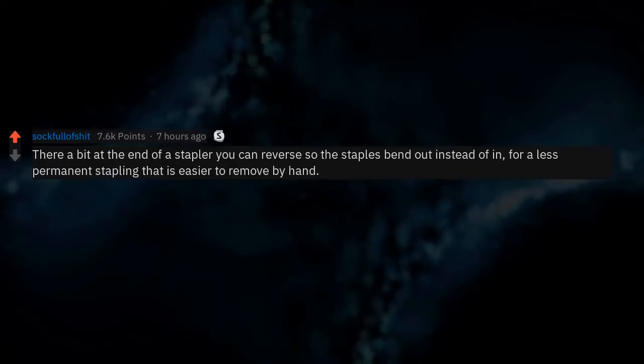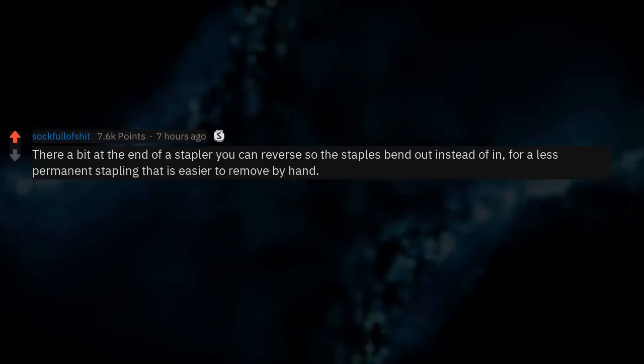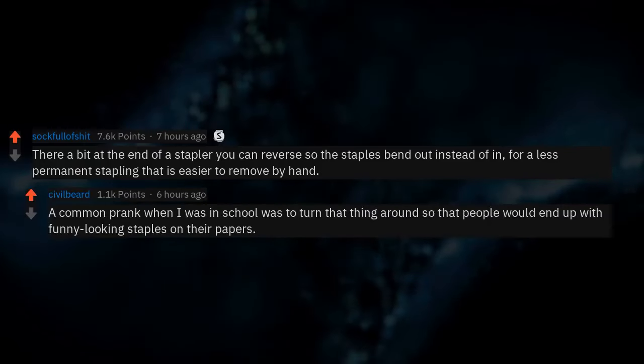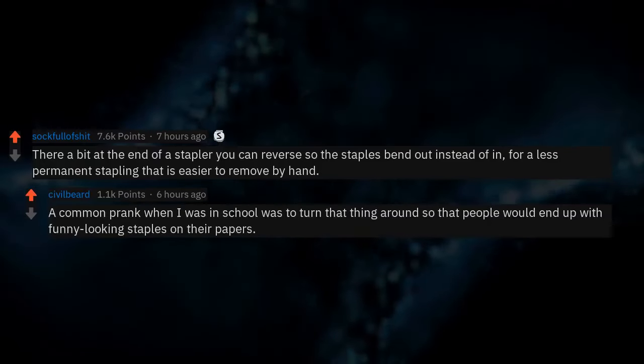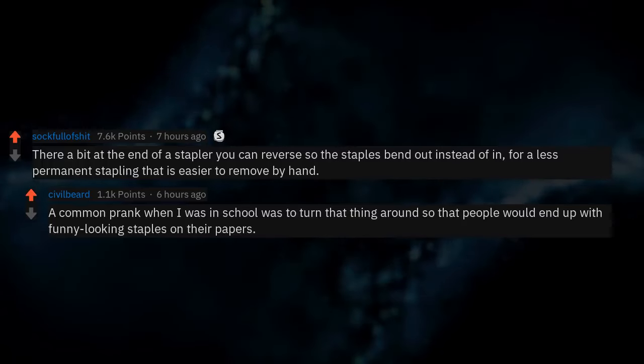The bit at the end of a stapler you can reverse so the staples bend out instead of in, for a less permanent stapling that is easier to remove by hand. A common prank when I was in school was to turn that thing around so people would end up with funny-looking staples on their papers.